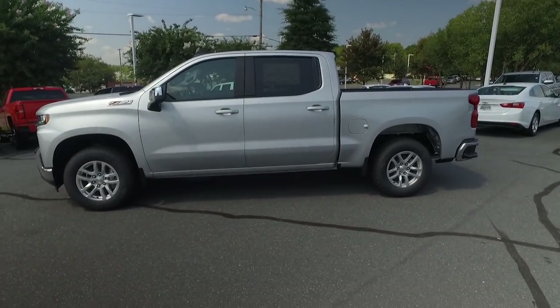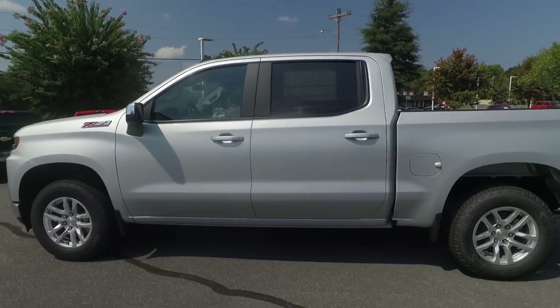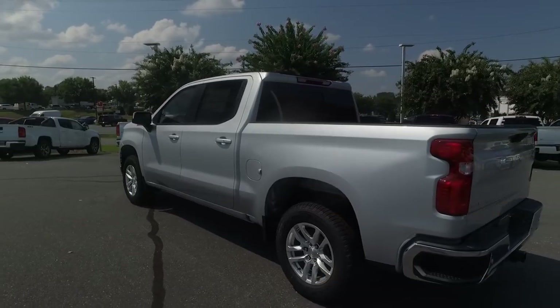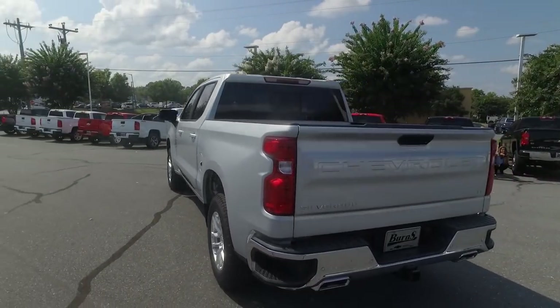Guys, this truck is completely awesome. You should take a look at it. I'm going to do more videos on the ones that come in, but for the meantime find this video on our social media sites, like us, comment, and let us know how we can assist you.